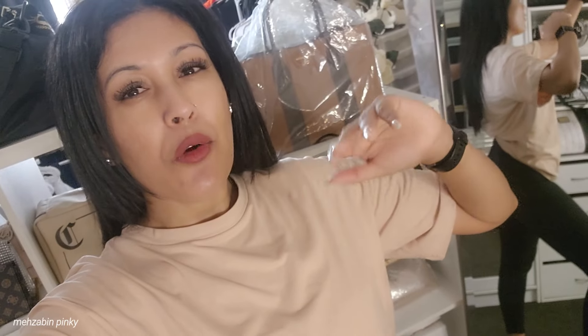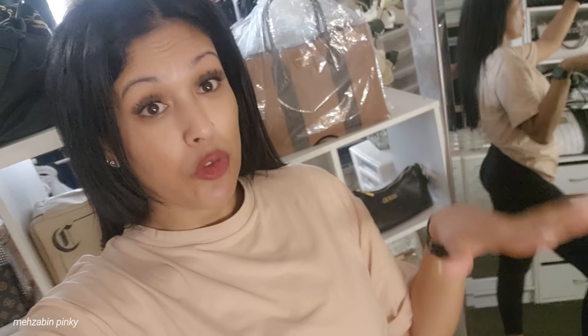Hello everyone, how's everyone doing today? In this video I'm going to share four days of my workout outfits — what I'm wearing these four days. Let's begin.